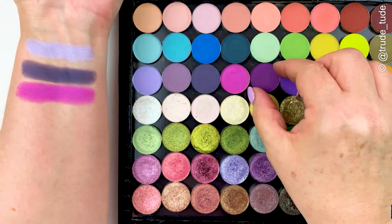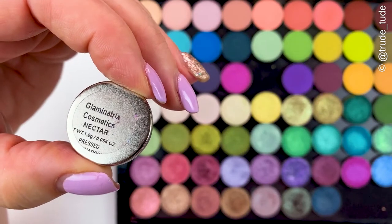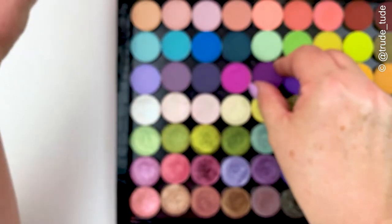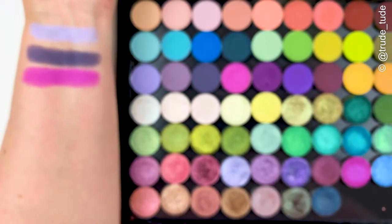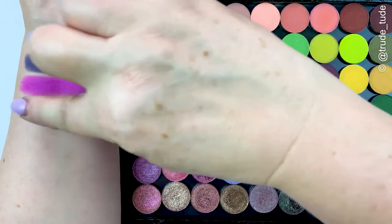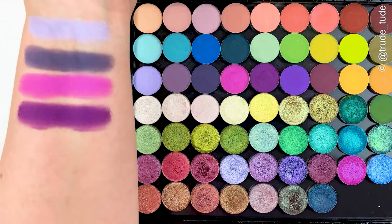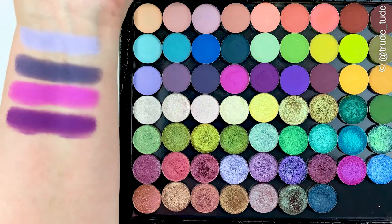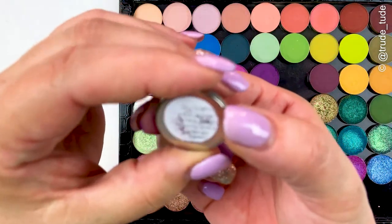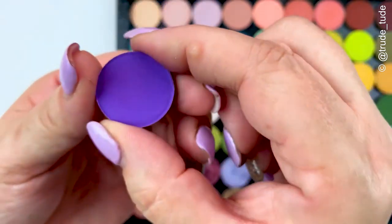Same with this next one — it's another definite favorite called Nectar. It's a true perfect purple. The swatch looked a little bit powdery there but no issues at all with the performance of Glamonatrix shadows — they're just gorgeous. This next one is called Sitting Pretty — the label is worn off but it's more of a blue-tone purple, really lovely.